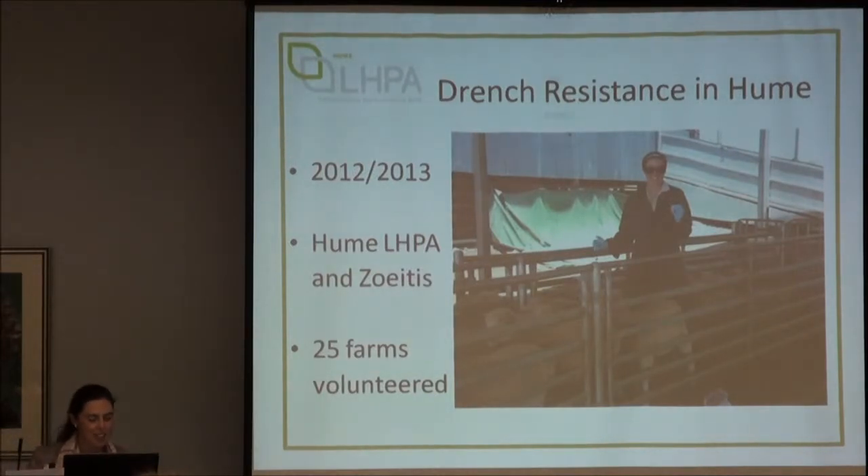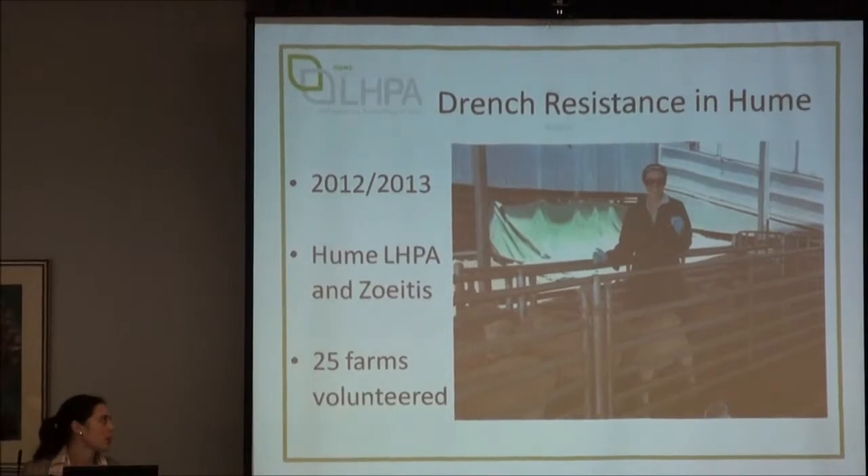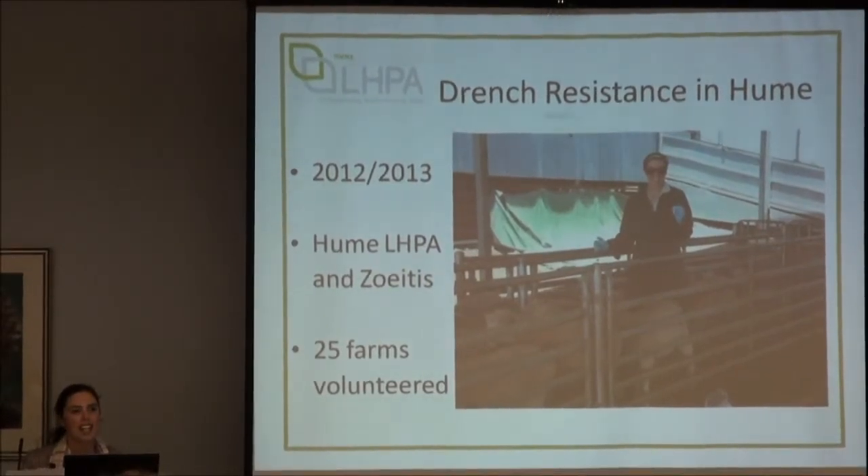At the start of 2012, Zoetis Animal Health — which used to be called Pfizer Animal Health — and Hume LHPA got together and ran a number of drench trials just across our local region. There may be a little bit of bias in terms of the farms that participated because we promoted the trials and farmers volunteered to be involved.